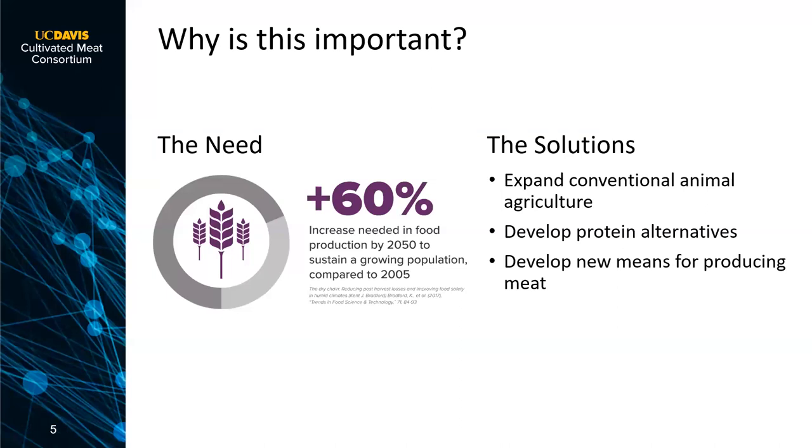One way to address this is to just grow more animals, but people who are experts have told me that's not possible — there's not enough land and resources to fill that whole need. So you could think about developing protein alternatives, alternatives to meat, and a third way is to develop new means of producing actual meat, which is what the cultivated meat process is.